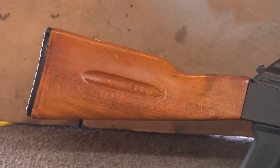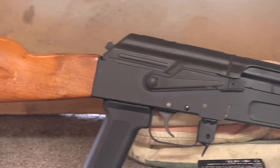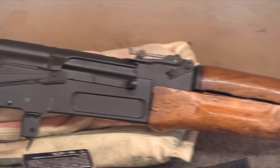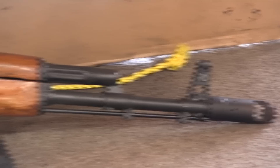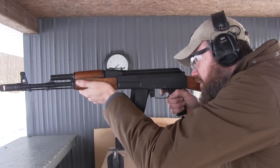All metal surfaces are finished in KG Gun Kote and have a nice matte black finish that seems to be pretty durable. I've seen no signs of finish wear around the ejection port due to firing. The barrel is US-made and features a chrome-lined 1-in-8 twist bore. The rifle does not feature an accessory rail on the left side of the receiver for mounting optics; if you want a red dot sight you'll need to use a TWS top cover or something similar.